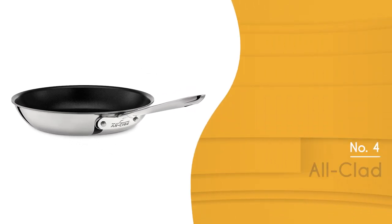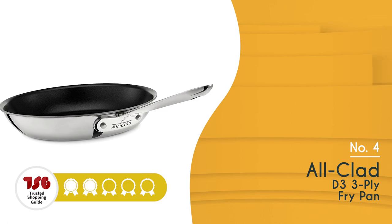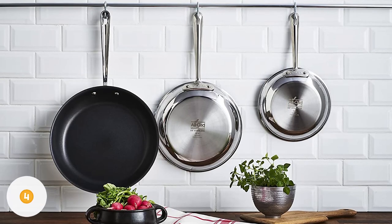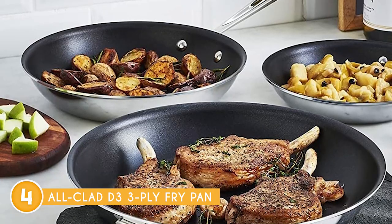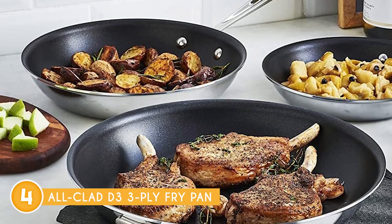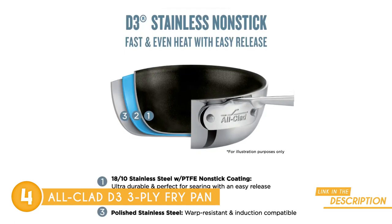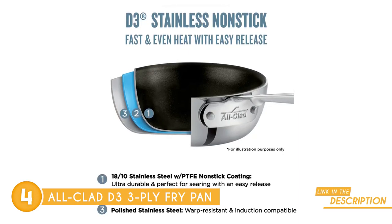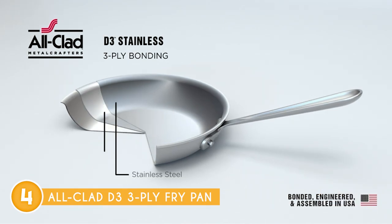The fourth frying pan on our list is the All-Clad D3 3-Ply Fry Pan, which TrustedShoppingGuy.com has awarded a four-batch rating. When we saw the performance of this model, we knew that it just had to be on this list. The All-Clad D3 offers the quickest and most uniform heat distribution you need to sear, sauté, and simmer to improve your culinary final product. This is made possible by the tri-ply firmly attached to the rim.